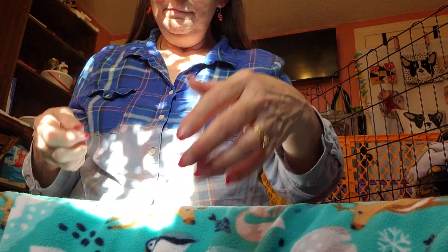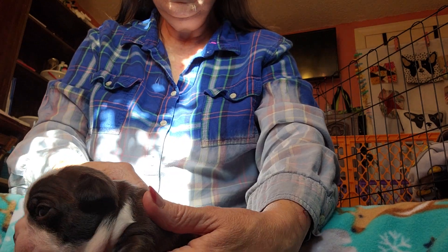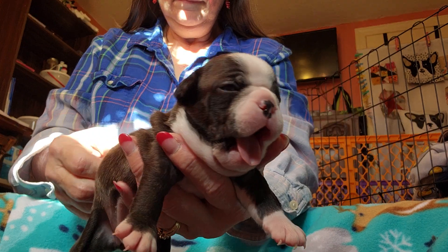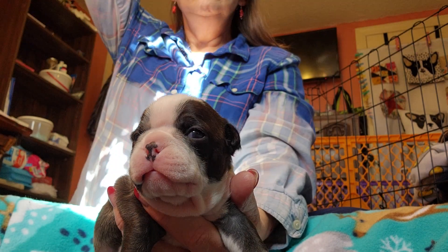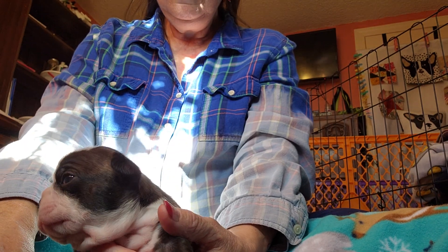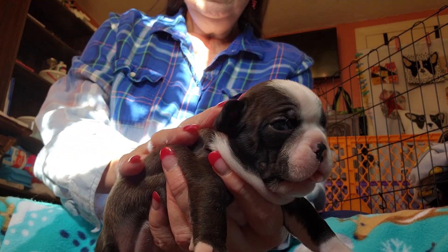I don't know what happened. We were just finishing with Sargent on nail clipping and picked up Freedom, our little girl, our little seal colored girl, and my video went off for some reason. I don't know if I maxed out. But anyway, we'll just do two parts.